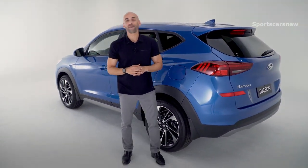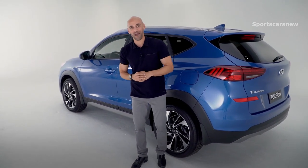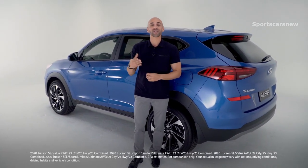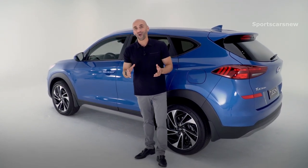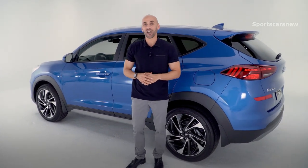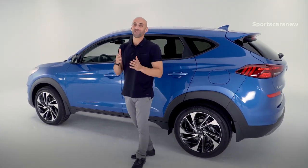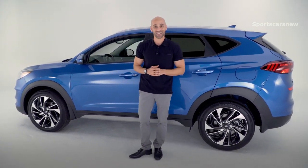The Tucson is available with two different engine options. You get the standard 2.0 four-cylinder GDI engine which puts out 161 horsepower with fuel economy coming in at 28 miles on the highway and 23 in the city. Or you can get the 2.4 liter four-cylinder GDI engine which kicks out 181 horsepower with fuel economy coming in at 28 miles on the highway and 22 in the city.